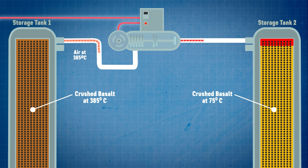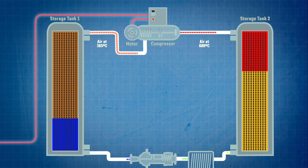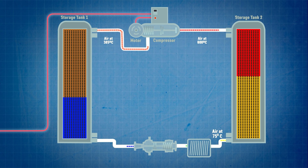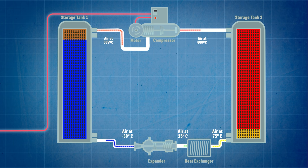At this stage of the charging process the air and crushed rocks in the first cylinder are at 385°C and the second cylinder is at 75°C. The hot air comes out of the top of the first cylinder and goes through a compressor which superheats it all the way up to 600°C. That superheated air is then pumped into the second storage cylinder where it transfers its heat energy into the crushed rocks. At the same time the cooler 75°C air is drawn off from the bottom of the second cylinder and run through a heat exchanger to reduce its temperature to about 25°C. That air then goes through a turbo expander which drops the temperature down to minus 30°C, and that very cold air is fed into the bottom of the first storage cylinder, replacing the hotter air being pulled out of the top. This push and pull of air in both cylinders produces very steep temperature gradients between hot and cold that ensure energy losses are minimized.